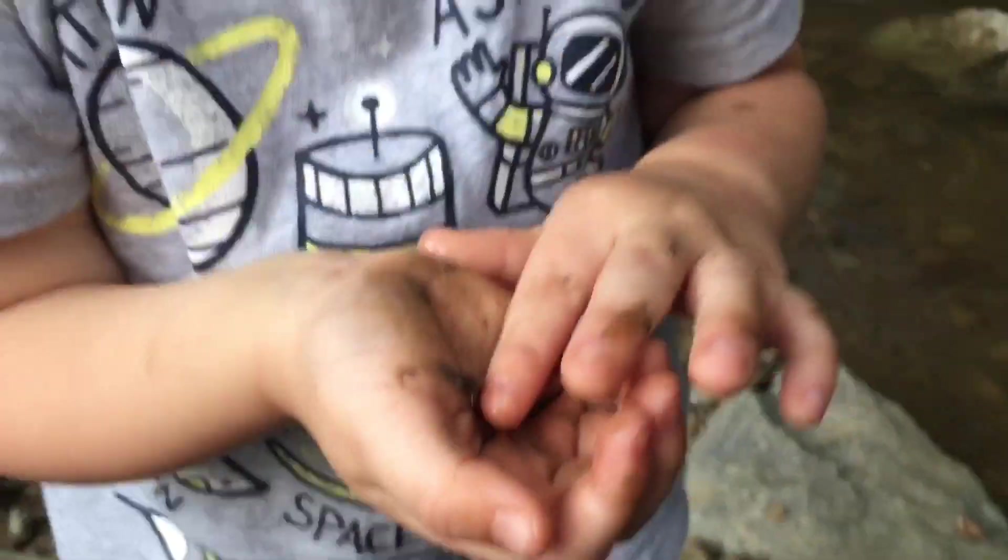Can I hold him? Yeah dude. Put your hand flat like I did. Cute fella. Show us.